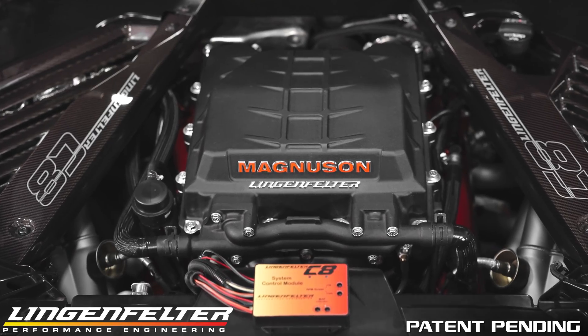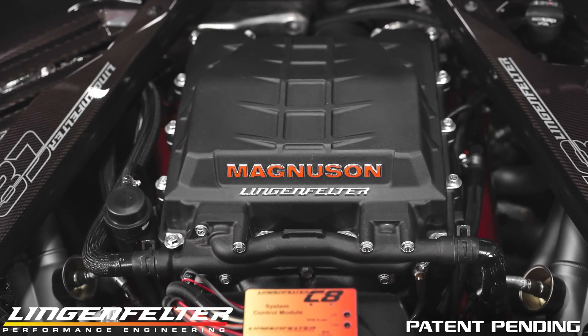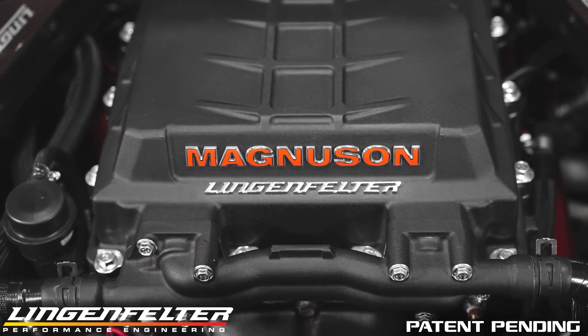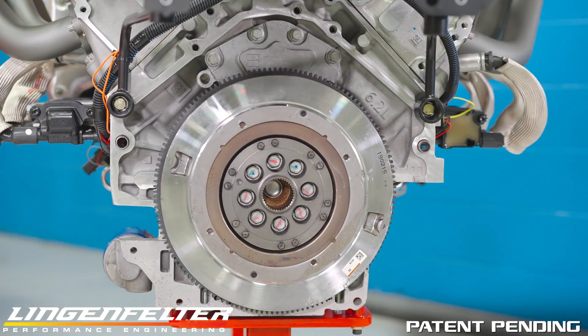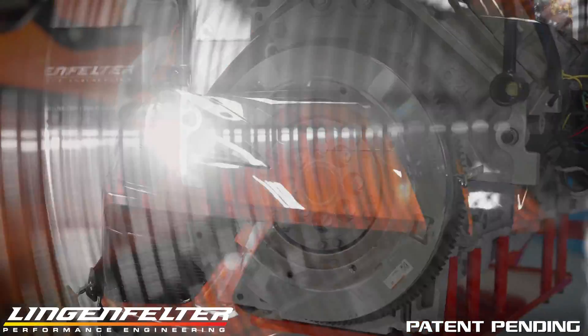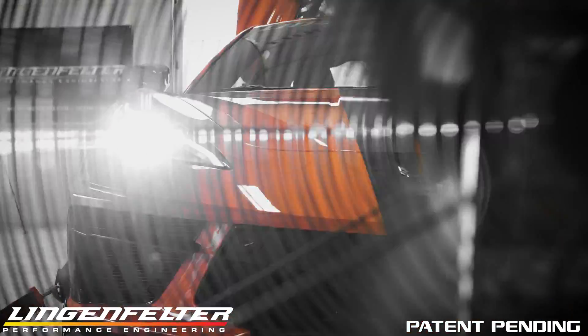The Stage 1 system operates at 6 psi boost pressure, which is only the beginning. We've tested at higher pressures for Stage 2 programs with no issue, but we're being very cautious of engine and transmission durability. There are no additional programmers or in-car controllers required.